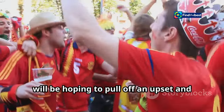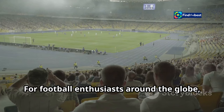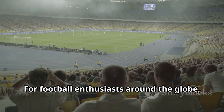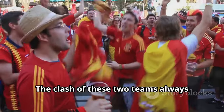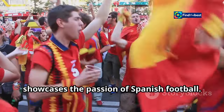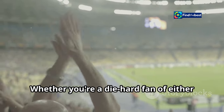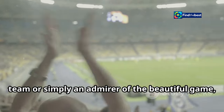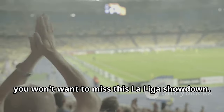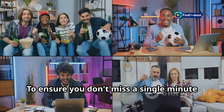Osasuna, on the other hand, will be hoping to pull off an upset and climb up the La Liga table. For football enthusiasts around the globe, this match is a must-watch. The clash of these two teams always delivers exhilarating moments and showcases the passion of Spanish football. Whether you're a die-hard fan of either team or simply an admirer of the beautiful game, you won't want to miss this La Liga showdown.